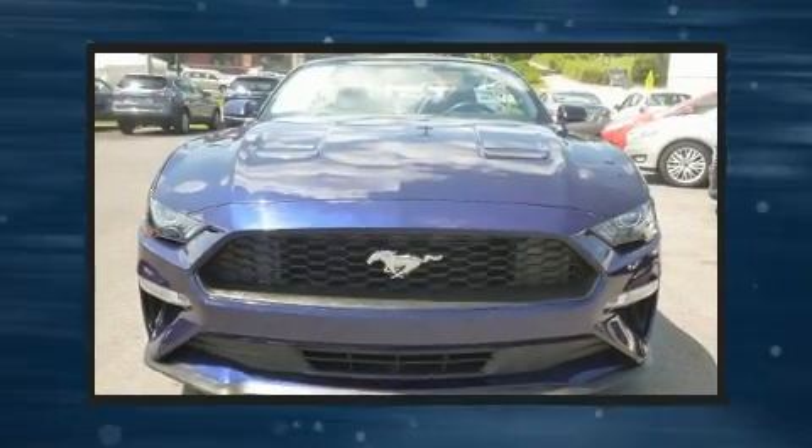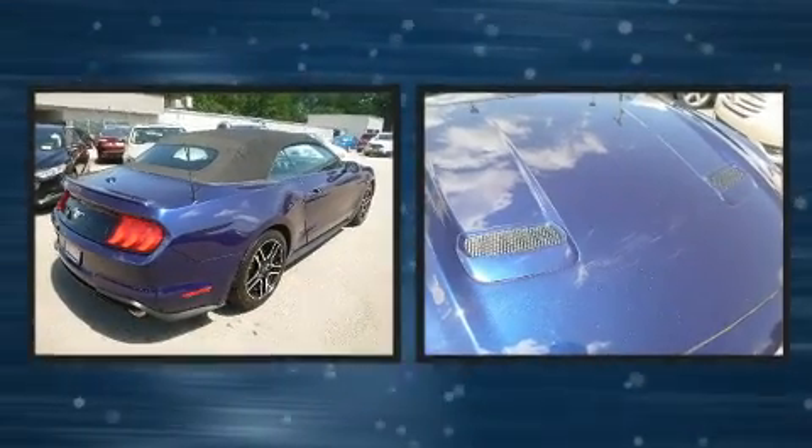Get excited about the 2018 Ford Mustang. Ford made sure to keep road handling and sportiness at the top of its priority list.